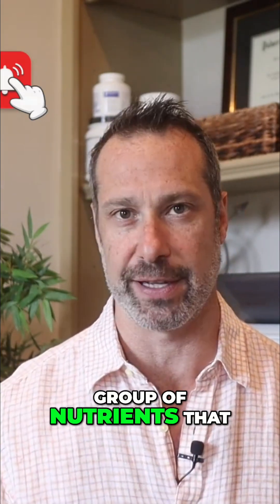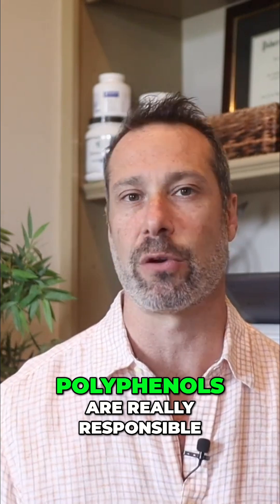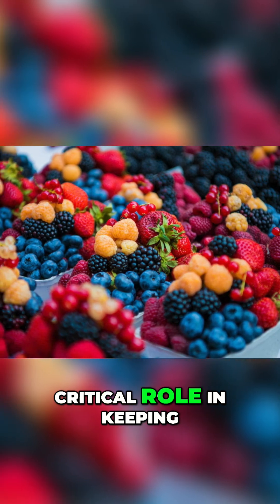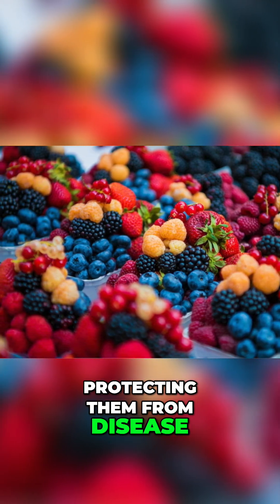One group of nutrients that often gets overlooked are polyphenols. Polyphenols are really responsible for giving plants their vibrant colors and they play an absolutely critical role in keeping plants healthy and really protecting them from disease. And believe it or not, there are over 500 different types of polyphenols, each with its own unique set of benefits.